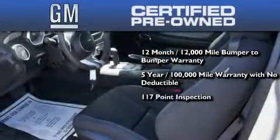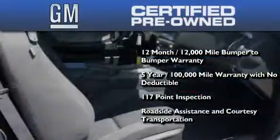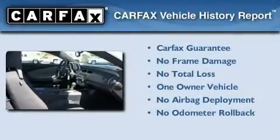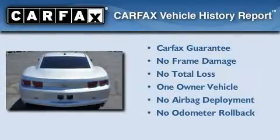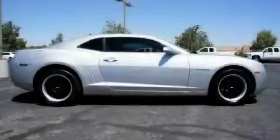A factory-set 117-point inspection, plus roadside assistance and courtesy transportation. This Chevrolet has had only one owner, and it qualifies for the Carfax buyback guarantee. Please call us today for more information on this great vehicle.